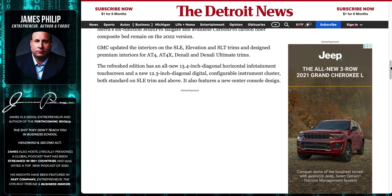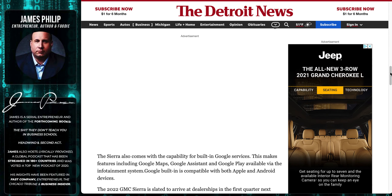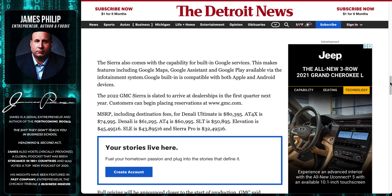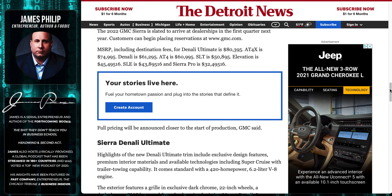I do a little bit of work in the music industry and I just like knobs and sliders — I don't want to touch-screen everything. But it is cool that they're finally bumping that screen size up. Google services — I don't particularly care about that. The Denali Ultimate, assuming it's not even a Duramax, is going to be around $80,000, and with the Duramax you're up around $90,000.